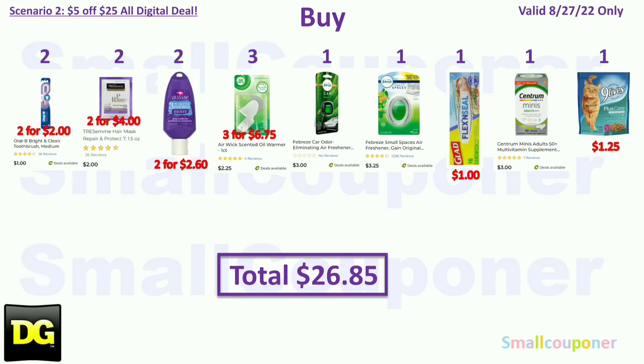Scenario 2. You'll buy two Oral-B Bright and Clean Toothbrushes at $1.00 each — two will be $2.00; two Tresemme hair masks at $2.00 each — two will be $4.00; two Aussie 3-Minute Miracle trial size — this is a glitch deal — at $1.30 each, two will be $2.60; three Airwick warmers at $2.25 each — three will be $6.75; one Febreze car, the 4th Scent, for $3.00; one Febreze Small Spaces for $3.25; one Glad Flex and Seal 16-count sandwich bags for $1.00; one Centrum Minis for $3.00; and one Nine Lives Plus Care 12-ounce for $1.25. Your total comes to $26.85.